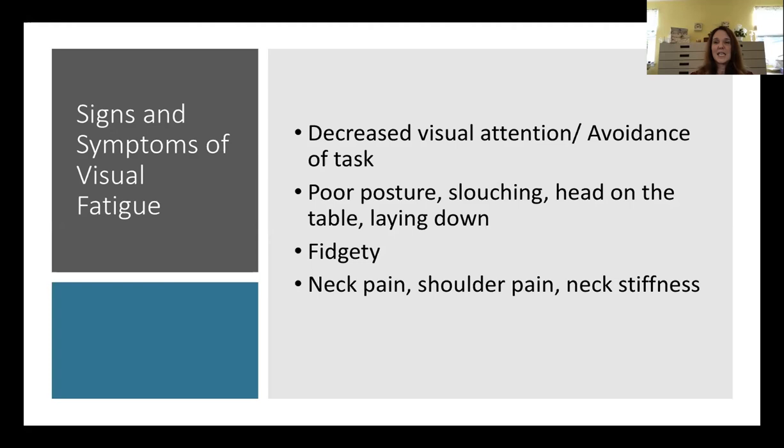If you have these problems, it's obvious that kids will want to avoid the work in front of them. If you're getting achy, dry, red eyes, a pulling sensation, or double vision, you'll have decreased visual attention. Their posture will be poor — slouching, head on the table, trying to lay down — they'll be complaining, fidgety, and will have neck and shoulder pain.